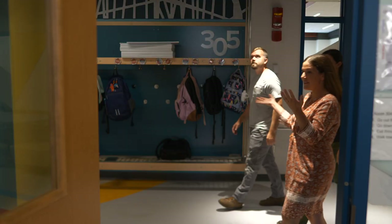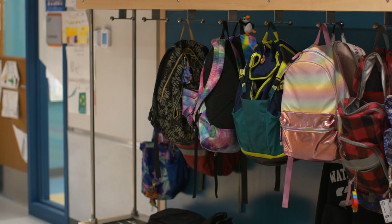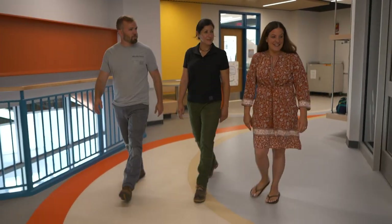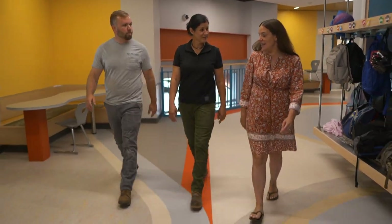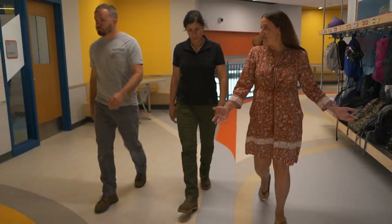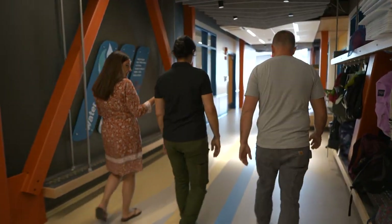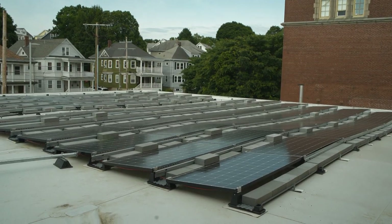Everything in this building was intentionally designed for student use. These open lockers are really cool. Our building is LEED Gold Certified — LEED stands for Leadership in Energy and Environmental Design, and it means we use less energy than we produce. We're producing energy through solar panels. I noticed the parking lot was all solar panels, and they're all over the roof as well.